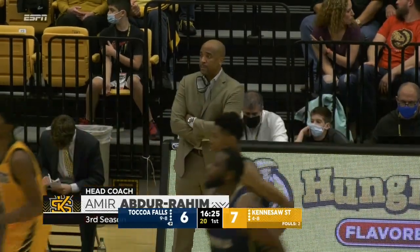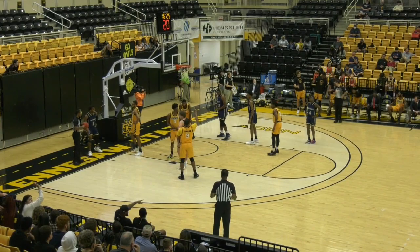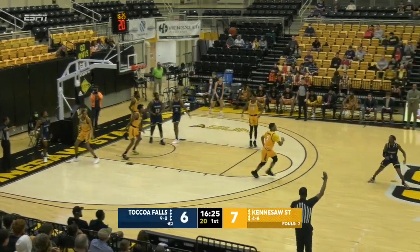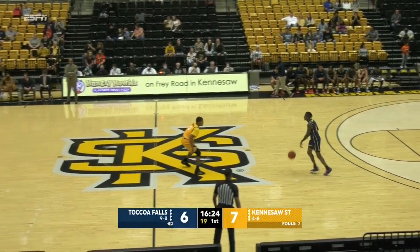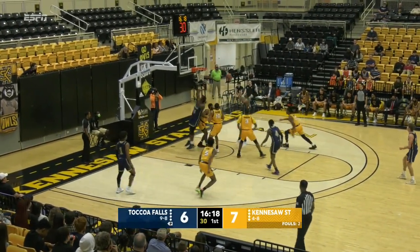Kennesaw State is led by third-year head coach Amir Abdurrahim. The Owls and Abdurrahim playing their first game since December 22nd at Nebraska — the game televised on ESPNU. So both these teams returning to the hardwood following the Christmas break. For the Owls, the last non-conference game of the year before hosting Jacksonville on January 5th.